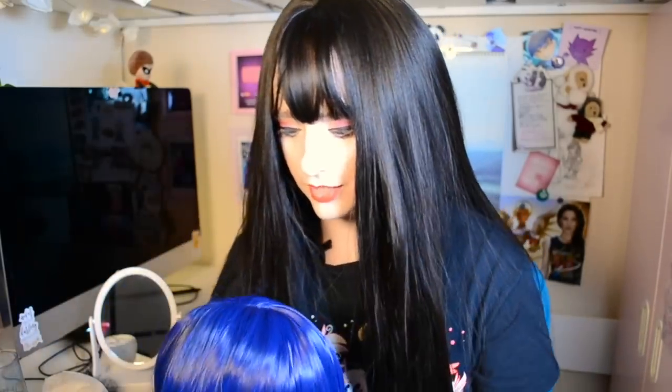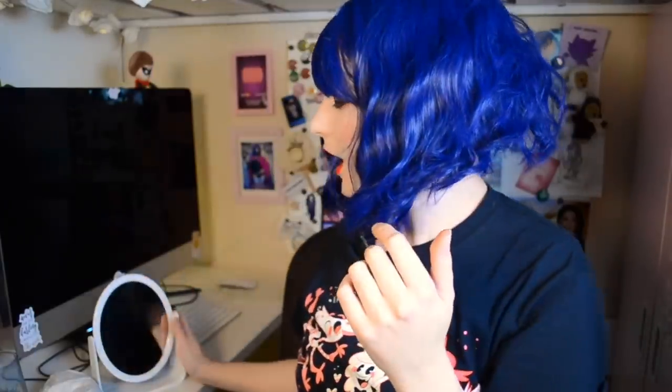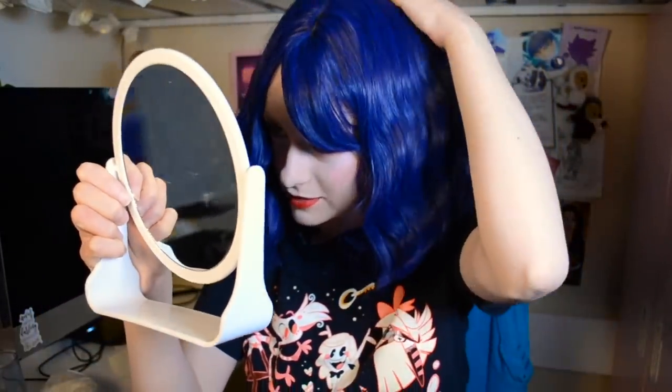I'm pretty excited to try this one on — nice scalp top, looks very natural, and it looks like the bangs are going to be very similar to the first wig. Let's try it on. The wig cap in this wig is so much smaller than the last one — it's so tiny. My head is struggling to stay in this wig. Luckily the friend I'm giving this to has very short hair, so she won't have this problem. But if you do have long hair, getting this wig on is probably going to be a struggle.